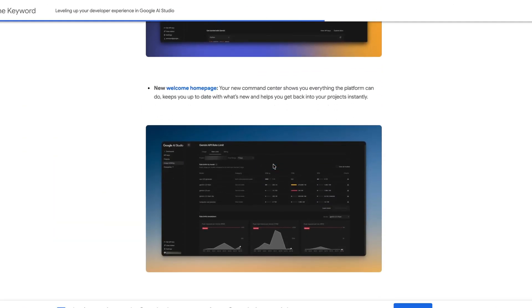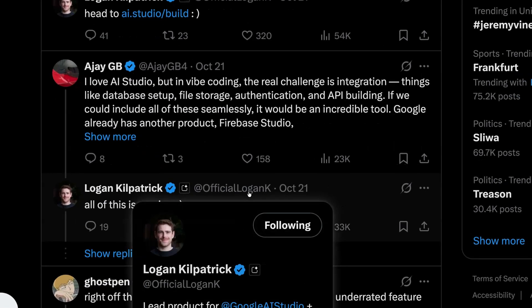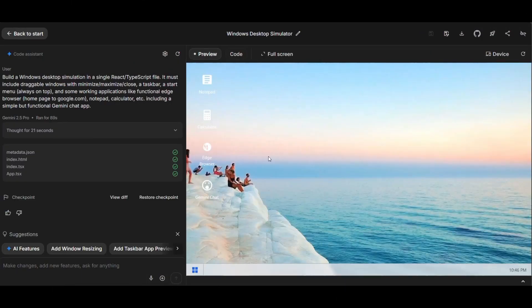Google's Logan Kilpatrick says that more integration features like database setups, file storage, and authentication are in the pipeline. And here's an example of it one-shotting a Windows simulator in 89 seconds.